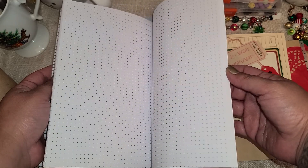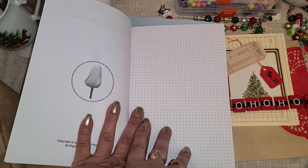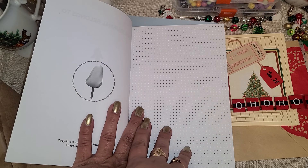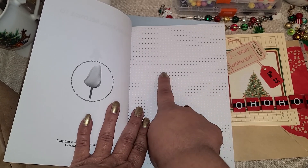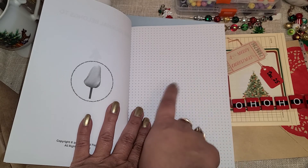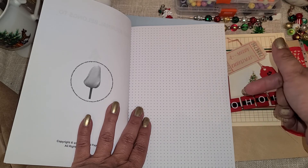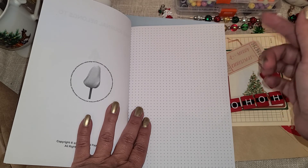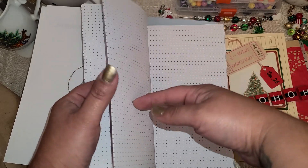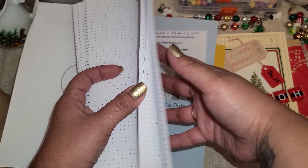Thank you so much. We use this a lot. My mom will use this to do patterns for her crocheting. I'll use this to do patterns for perler beads — you know, the ones you end up melting down. You do your little pattern right here so you know where you need the little beads. I still record patterns that I find that I really really like, so this is going to be perfect. And I'm sure my mom will want to steal a little section for her crocheting patterns as well.